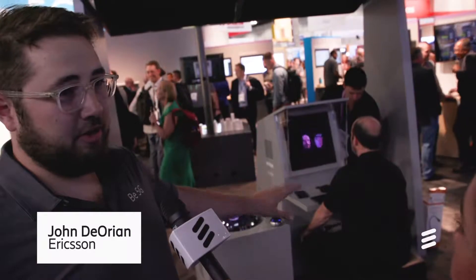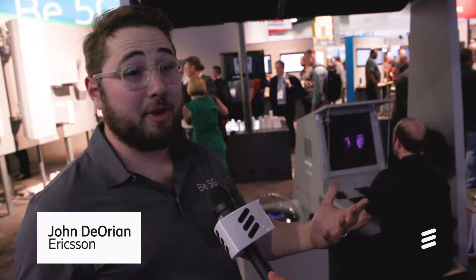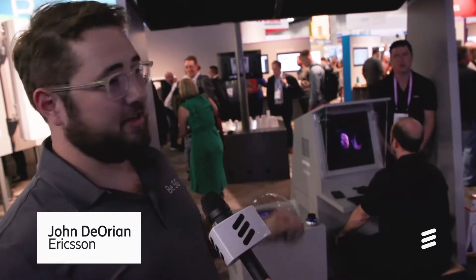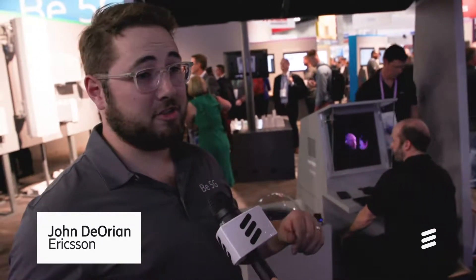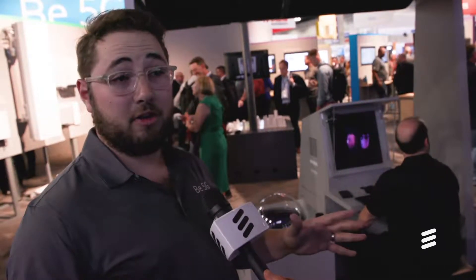What we're demonstrating here is volumetric display and communication, or three-dimensional holographic communication. The premise of the demo is that we're a couple of doctors reviewing a patient's medical imaging data together.